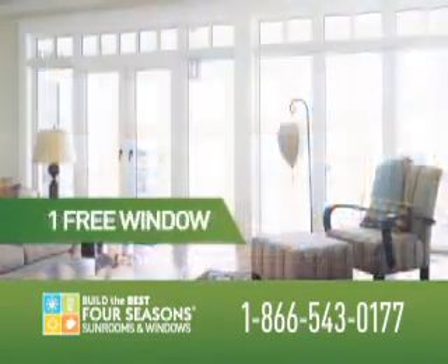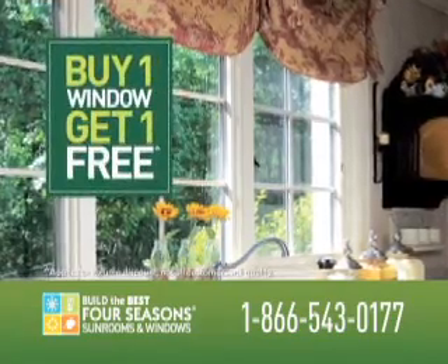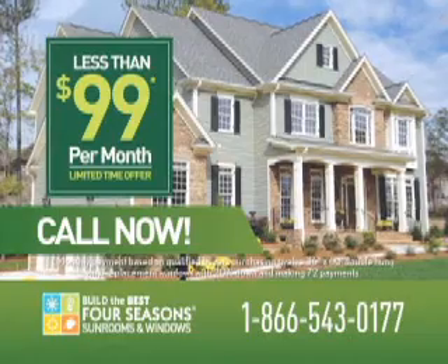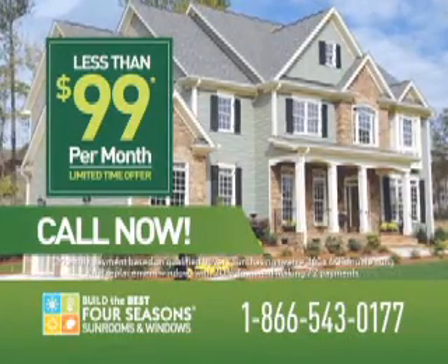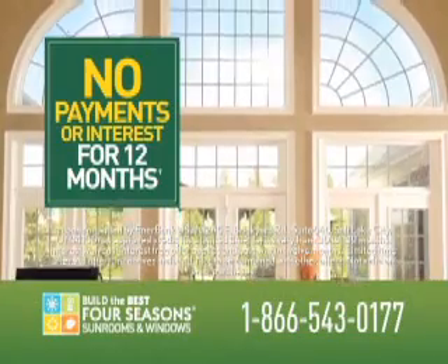Today through January 31st, Four Seasons gives you one free window with every one you buy — that's buy one, get one free. Call now. Your house full of windows could be less than $99 a month. And for qualified buyers, make no payments and pay no interest until 2012.